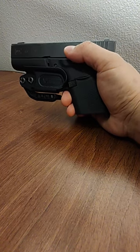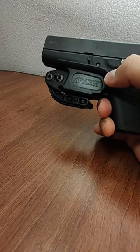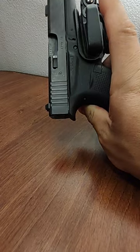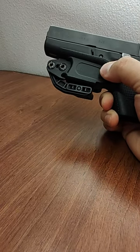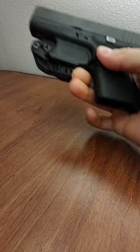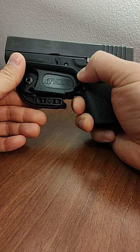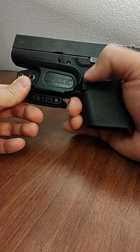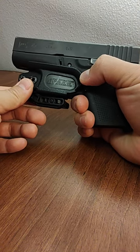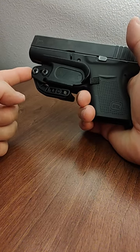This is a Raven Concealment Vanguard 2 minimalist IWB holster. I've been carrying this every day for three years, and in combination with the Glock 43 it makes it near invisible — even with athletic clothes that are a little bit tighter fitting, it conceals very well.